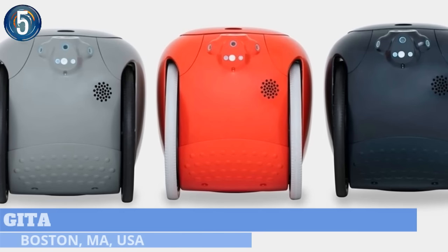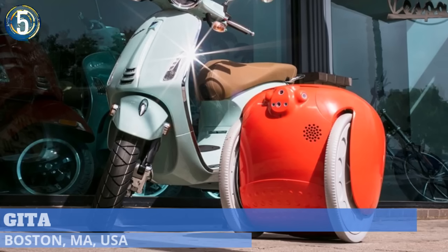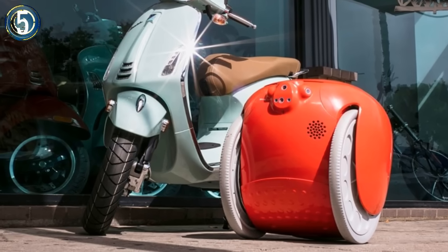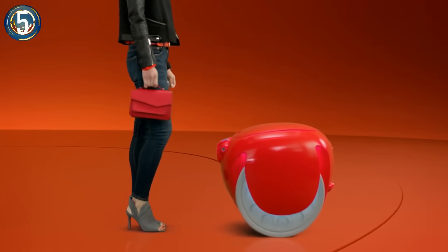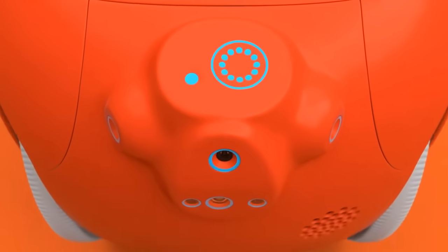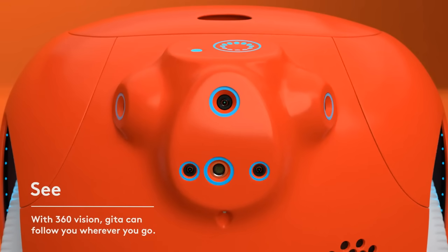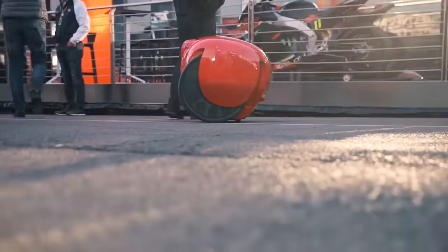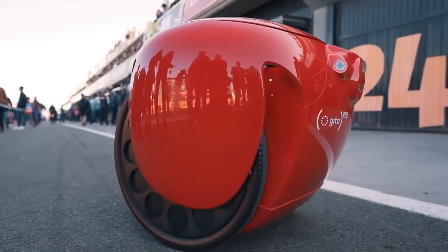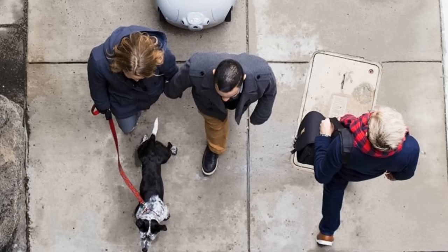Number 5. Although it looks more like a cooler on wheels, Jita is actually a robot intended for consumer use on local errands that don't require a vehicle. It pairs with the user visually at the touch of a button. Instead of using GPS or mapping software, it employs a series of cameras that provide a 360-degree field of vision. These cameras, along with pre-programmed pedestrian etiquette, allow it to anticipate the movements of the person it is following as well as the other people around them.